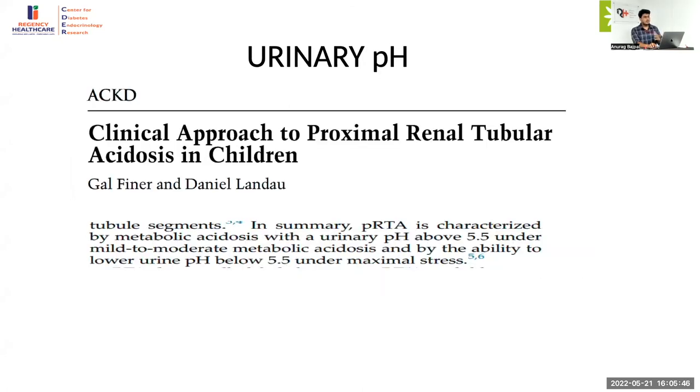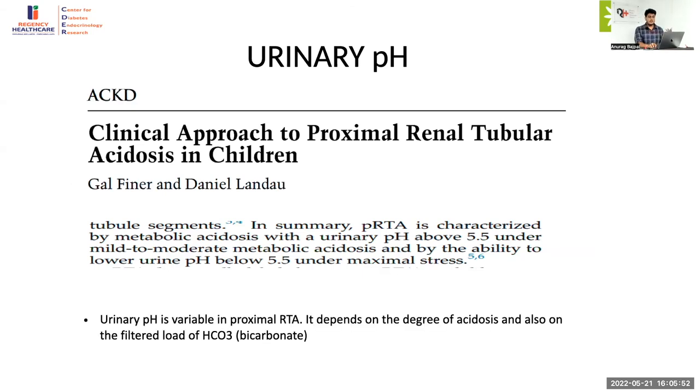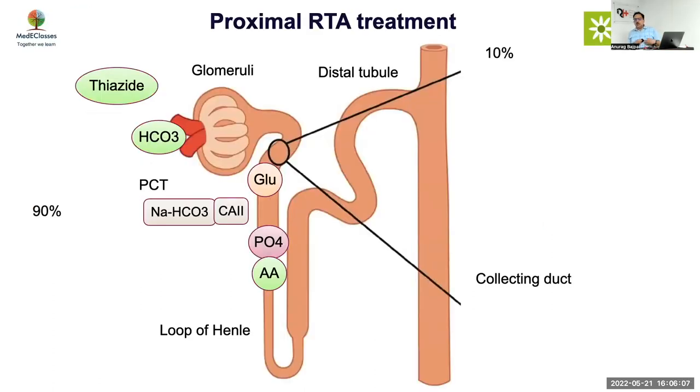The key message: urinary pH in proximal RTA can be variable and depends on the degree of acidosis and the amount of filtered bicarbonate. With fractures, mild acidosis, high ALP, and low calcium — this is nearly equal to proximal RTA. Don't get confused with the urinary pH; it may be slightly high and variable. Once you diagnose proximal RTA, that's not the end of the story — you must exclude cystinosis, and as discussed, also Dent syndrome requires further workup.